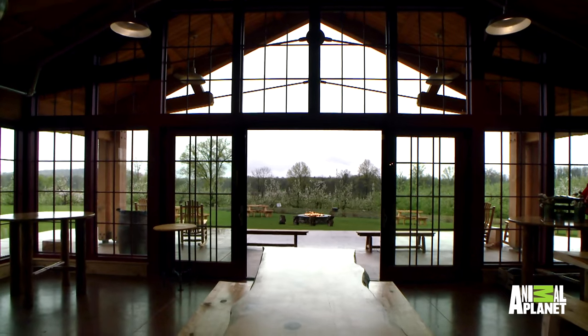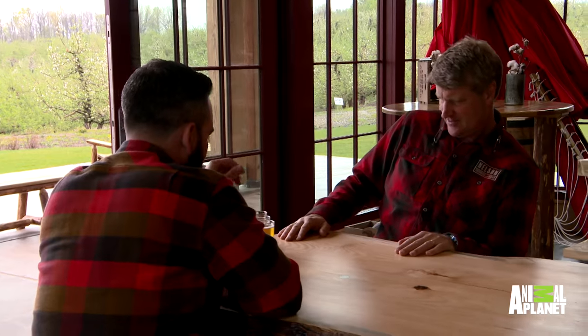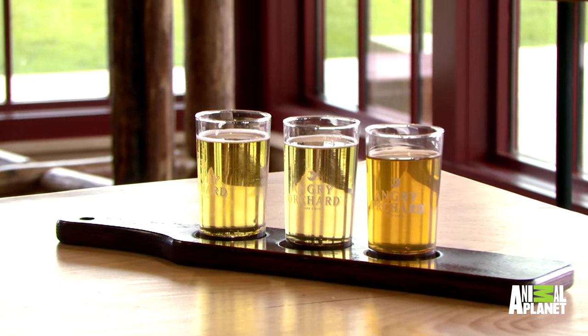Look at this place. So what do we have here? These are all Angry Orchard ciders — different flavors of hard ciders. This one is Crisp, which is our flagship cider. It's got a little bit of sweetness and a little bit of mouth-puckering, drying tannin. This is the moment of truth — the one that made you famous. I get to experience not only the fruits of my labor, but the fruits of Ryan's passion as well.